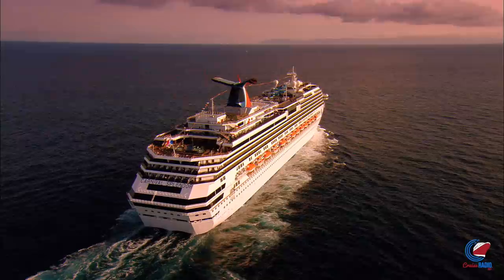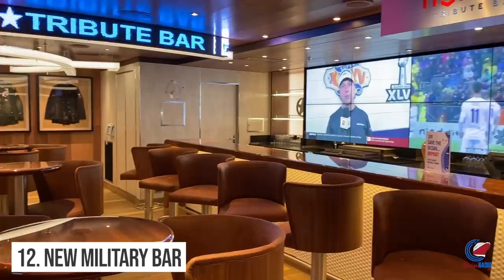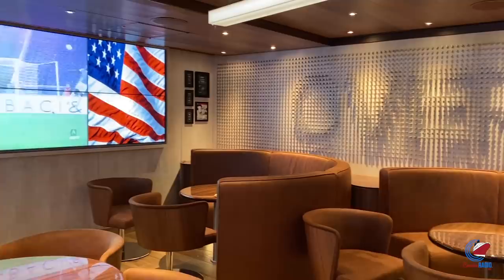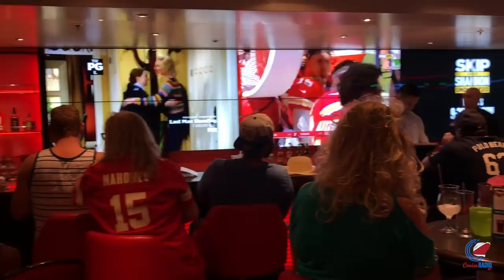Number 12: Carnival rolled out a new military bar. When Carnival's president Christine Duffy picked up Carnival Panorama from the shipyard in October, she had an idea for a space that would be a tribute to members of the armed forces while still maintaining the feel of a sports bar. The result was Heroes Tribute Bar — a patriotic space that honors members of the various armed forces and also features a sports ticker and big-screen TVs. It's a first-of-its-kind on any Carnival ship, with plans to add it to other ships in the future.